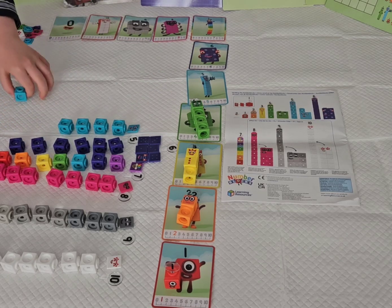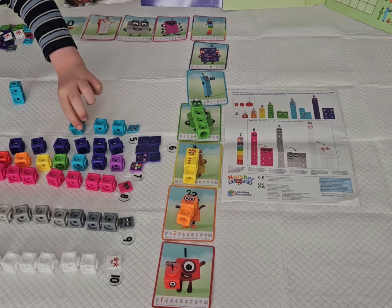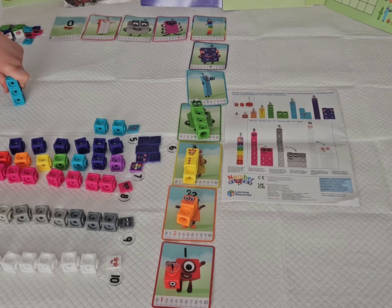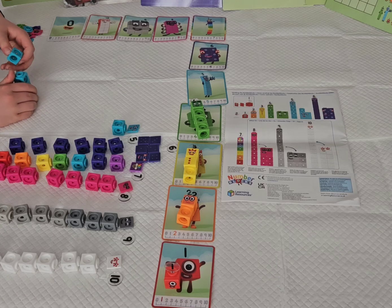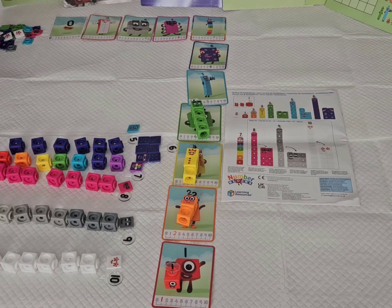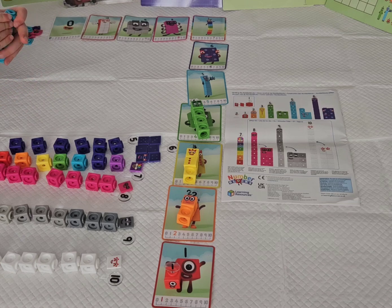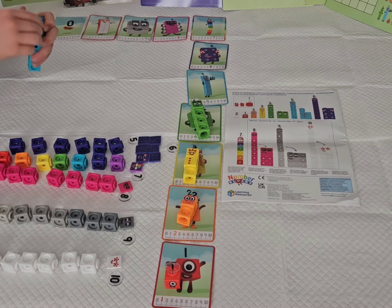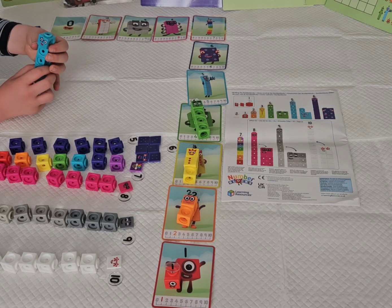Now let's build number block 5. 5 loves stars because they have 5 points. And 5 sides. Now let's do her faceplate.